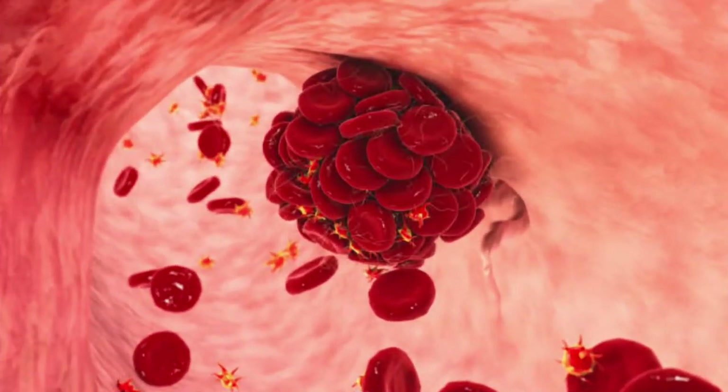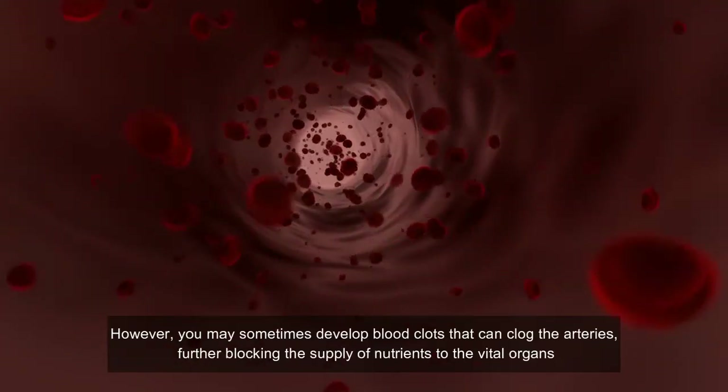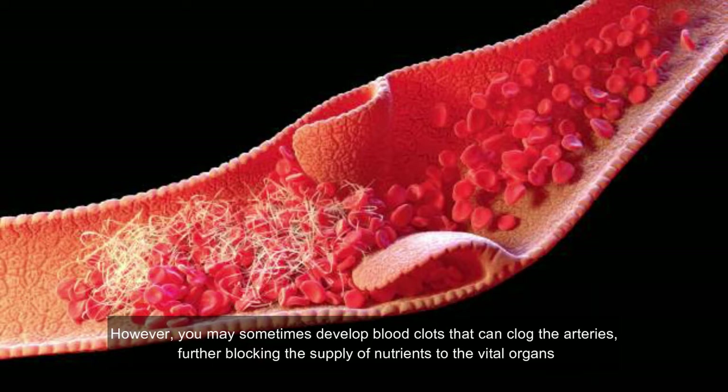Blood is the most important fuel required by the body, as it helps in transporting nutrients to cells and ensures smooth functioning of the system by supplying oxygen to various organs of the body. However, you may sometimes develop blood clots that can clog the arteries, further blocking the supply of nutrients to the vital organs.